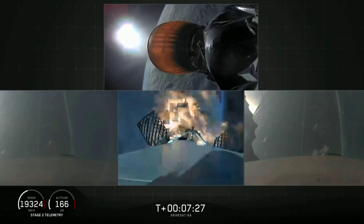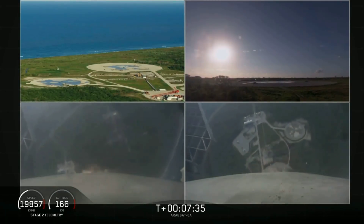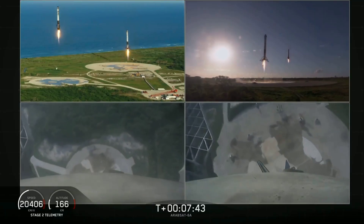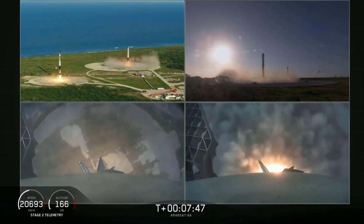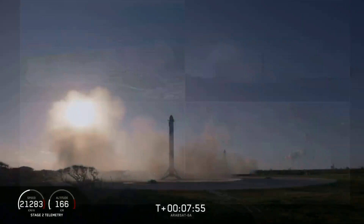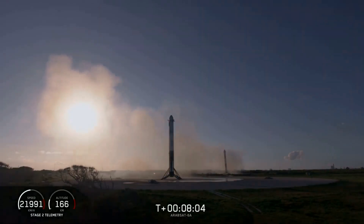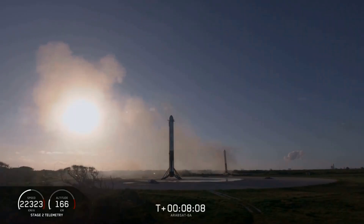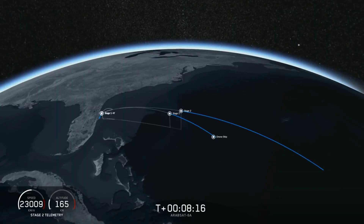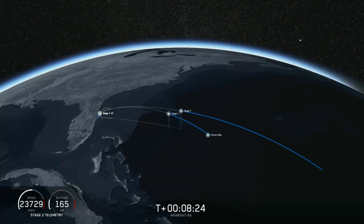Coming up in about five seconds, the side boosters' landing burn will begin. And there you can see the side boosters coming down — an amazing view. You can hear our crowd going crazy right now. Both side boosters have landed on our landing pad — LZ-1 and LZ-2. What an amazing sight to see. Now we're waiting for the second stage engine to shut down and for the center core to land. If all goes well we'll have successfully recovered all three boosters, which we have never done before.